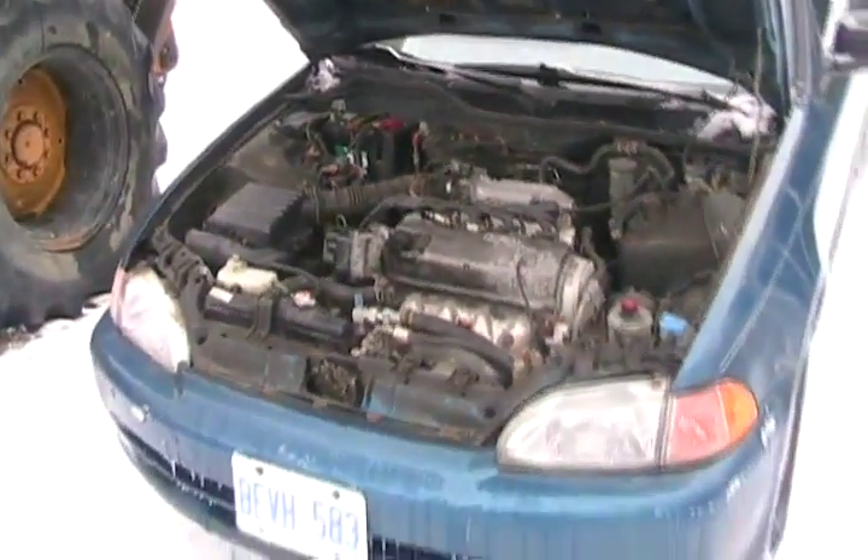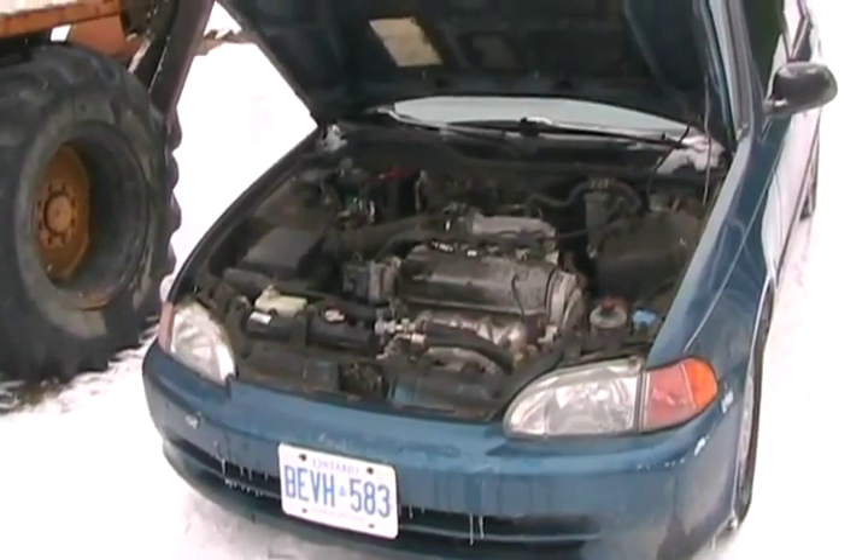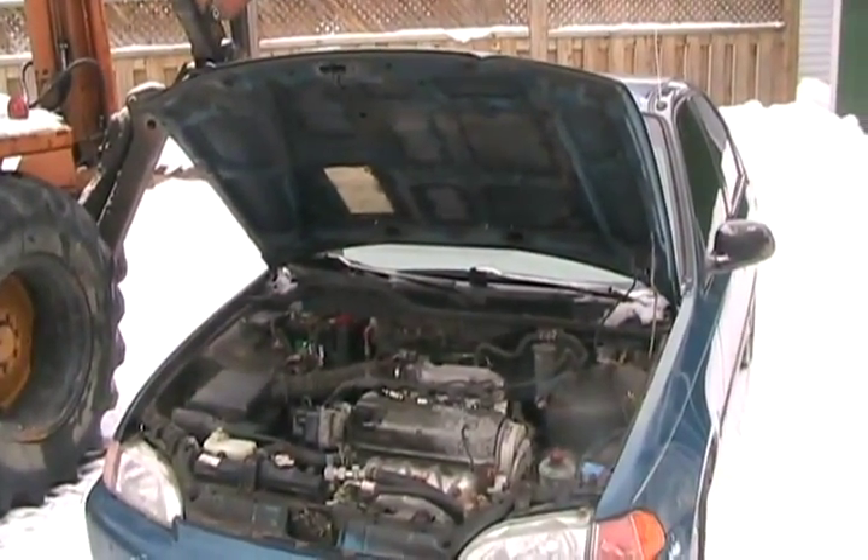If everything looks fine, you've got a long time — maybe you can still drive it around before you might want to get someone to run it through a diagnostics.